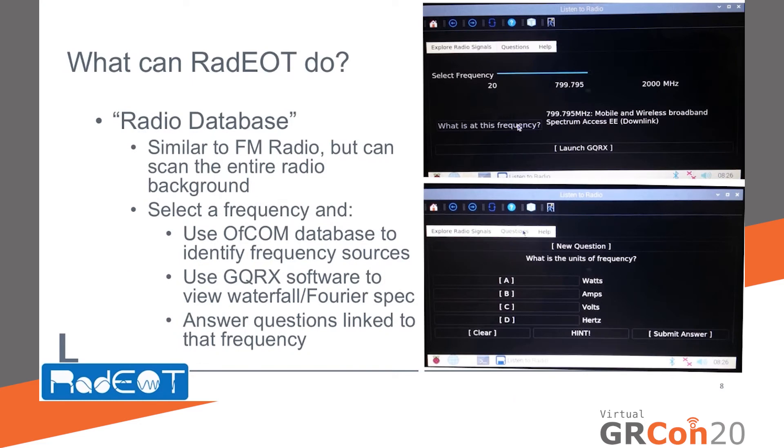Complementary to the FM radio application is the radio database application, which allows the user to visualise the entire radio background rather than just between 88 and 108 MHz — so anything from 20 MHz up to approximately 2,000 MHz. The user can control the frequency between any of these values and use an Office of Communications database to understand the likely source of the radio background they are observing. They can use GQRX software to visualise the waterfall and Fourier spectrum, and continually change the frequency and repeat the process.